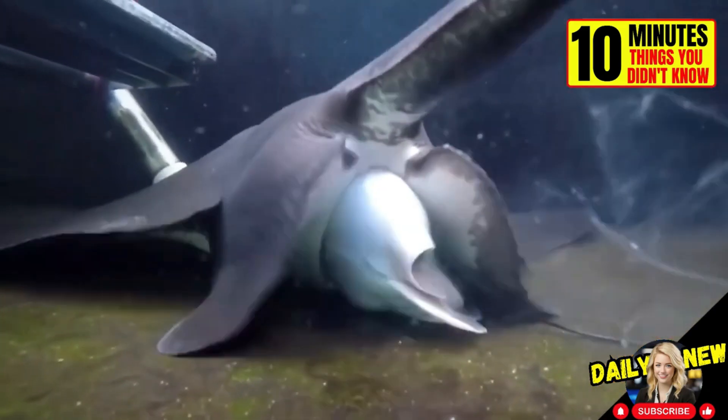This is how stingrays give birth. Watch how they move, even though they have just been born.